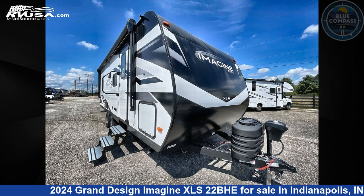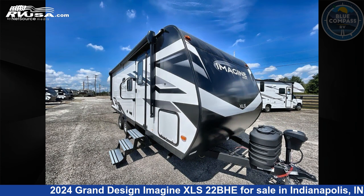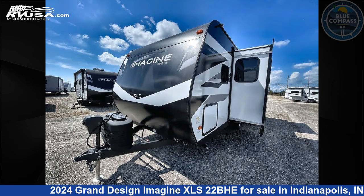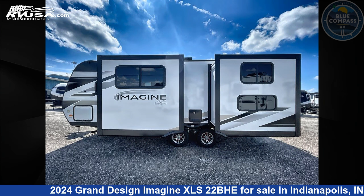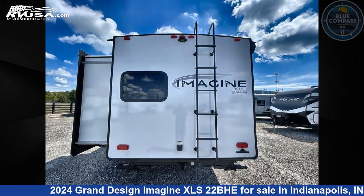This 2024 Grand Design Imagine XLS22BHE is a travel trailer RV. It is located in Indianapolis, Indiana 46,203 and is offered for sale by Blue Compass RV Indianapolis. Click the link in the video description to visit RVUSA.com and see more photos as well as the current price.